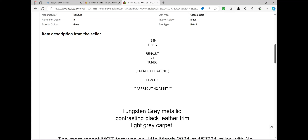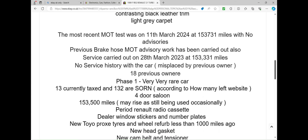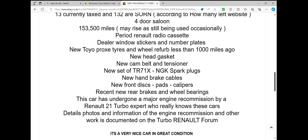Looking at the advert itself: 1989 F-reg Renault 21 Turbo, 'French Cosworth' — yep, Phase One, appreciating asset, Tungsten Grey. Most recent MOT was on the 11th of March 2024 with no advisories. It mentions 132 or so on the clock — I didn't think there'd be that many. Period Renault radio cassette. Recent work includes a new head gasket, cam belt and tensioner, spark plugs, handbrake cables, front discs, pads, calipers, brakes and wheel bearings — a major engine recommission by a Renault 21 Turbo expert.